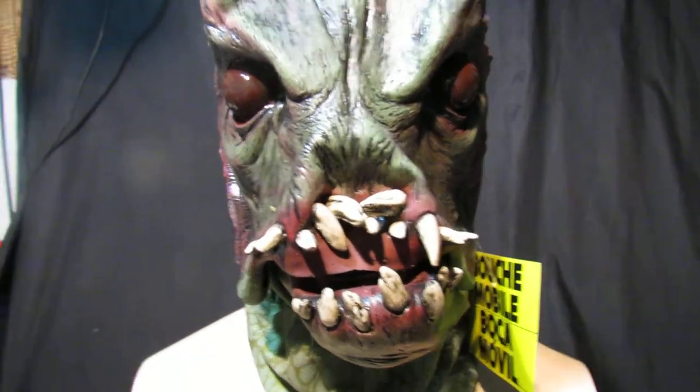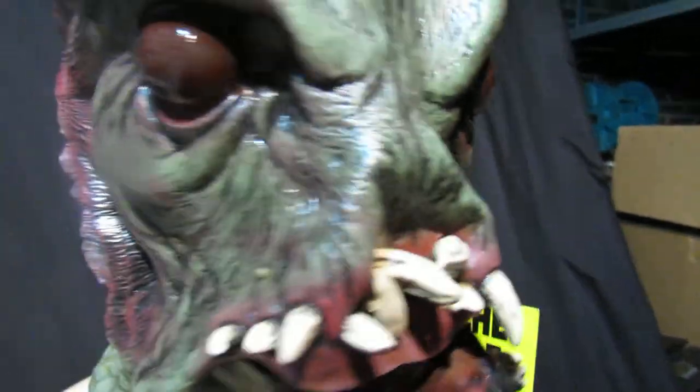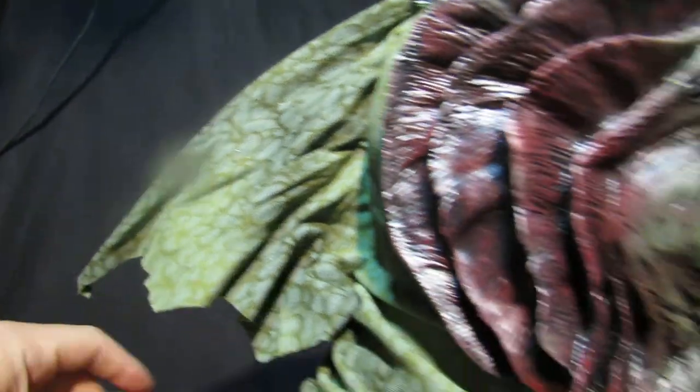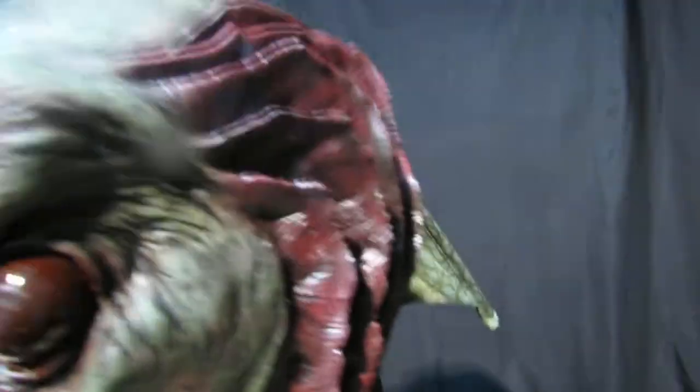This is one of my favourite Zagani Studio masks — this guy is called Deepsea, it's a sea monster. It's fantastically detailed with its gills, it's actually got a fin at the back which they use a wooden pole for. The cleverest bit is it's on a balaclava, so it's a moving mouth mask, as you can see.